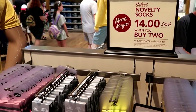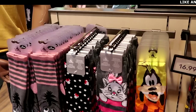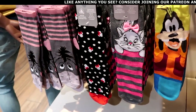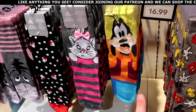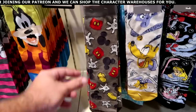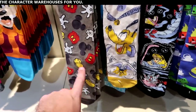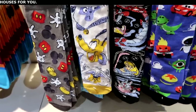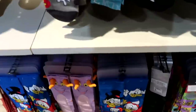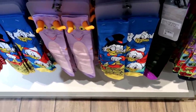World of Disney is running a deal right now: Select Novelty socks are $14 each when you buy two, regularly $17 a pair. They have Eeyore, Marie, Goofy with his big teeth, classic Mickey Mouse with his hands and boots, Disney animals, and even Huey, Dewey, Louie, Scrooge McDuck, all the way down to Figment!